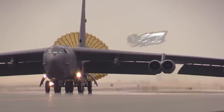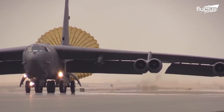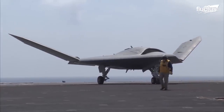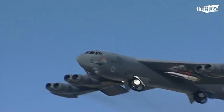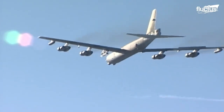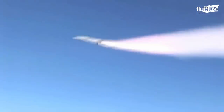Hello, everyone, and welcome back to the Fluctus Channel. The United States Air Force has been experimenting with unmanned aircraft for decades now, and the Boeing X-51A Wave Rider is the culmination of those efforts. This experimental scramjet aircraft is capable of reaching speeds of Mach 5, or around 3,300 miles per hour.